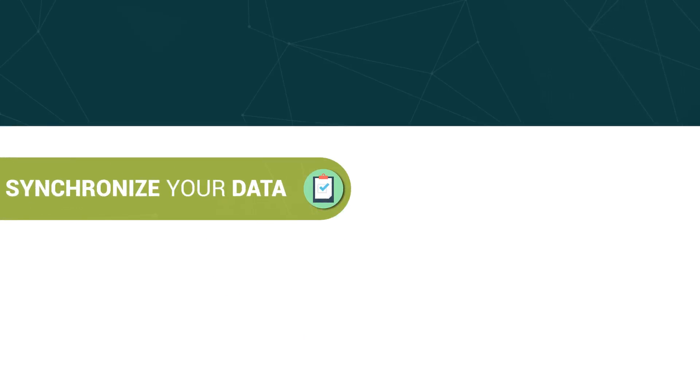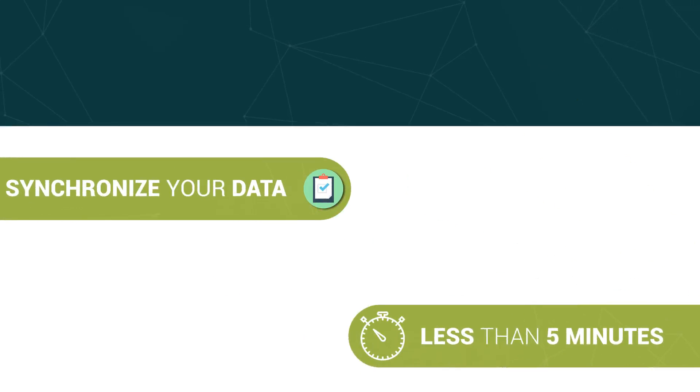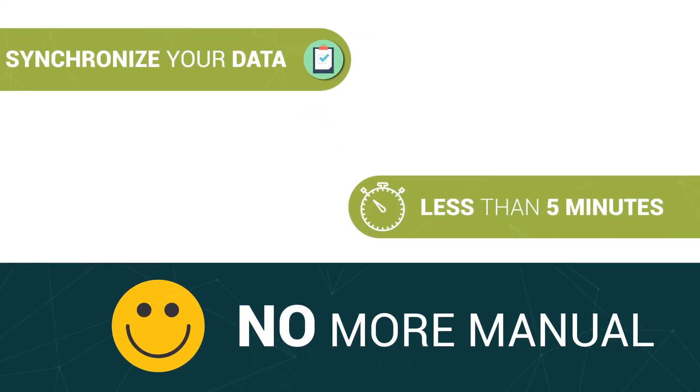With the use of SyncApps, you can now synchronize your data from multiple applications in less than 5 minutes. No more manually tracking down records.